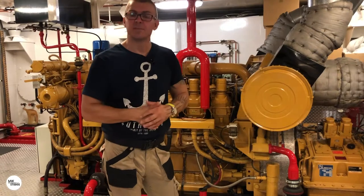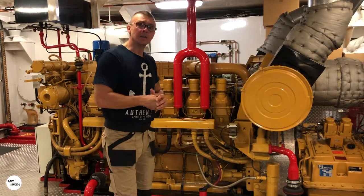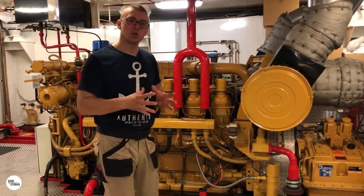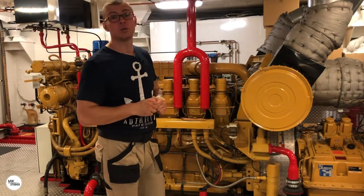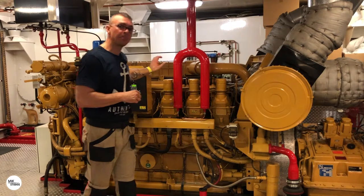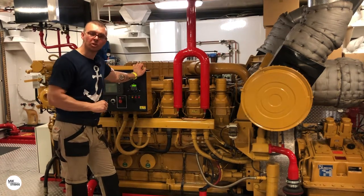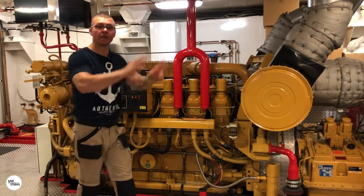The ship is equipped with two Caterpillar main engines. These are 12-cylinder, V diesel engines working in a four-stroke cycle, 52 liters and 1,500 horsepower. The weight of each engine is six and a half tons. The drive is transmitted by driveshafts to the propellers.